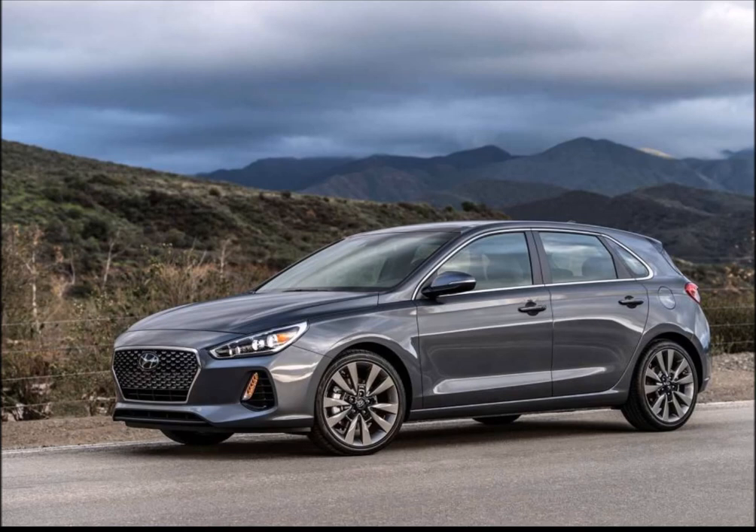Other upgrades will include larger wheels and brakes as well as an aero kit complete with roof spoiler. The i30N is still some time out. While a debut is expected at the 2017 Frankfurt Auto Show in September, production isn't due to start until December.